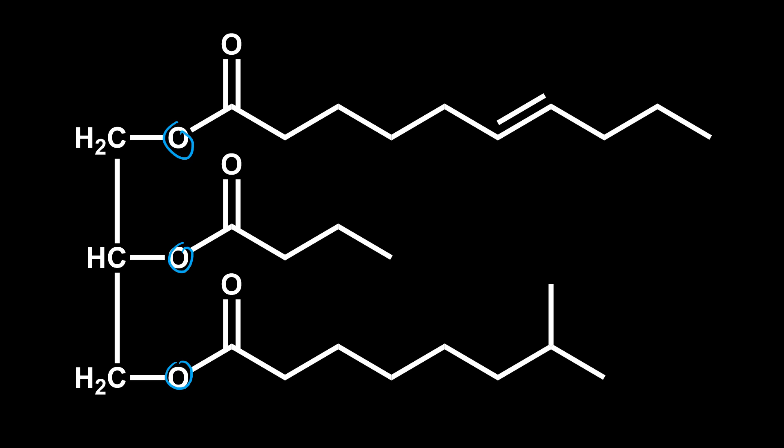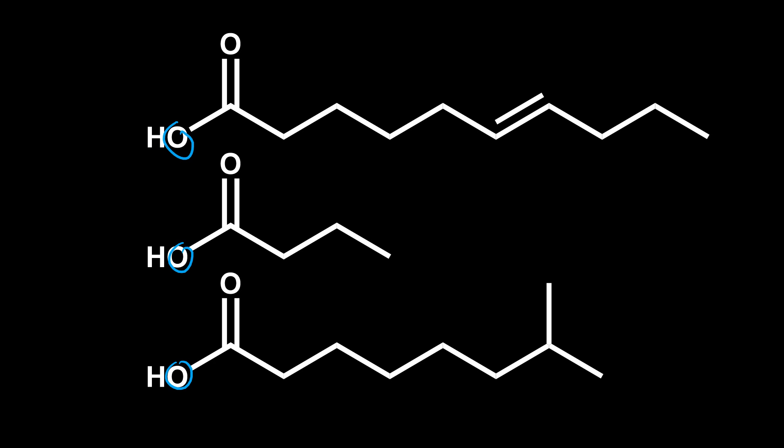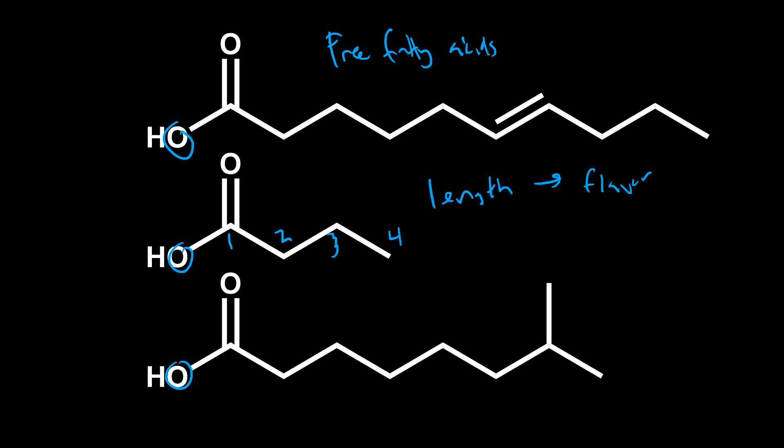The length of the fatty acids really matters. Each juncture in the chain is a carbon atom — one carbon, two carbons, three, four — and that length has a lot of effect on what flavor it has. The length directly affects the flavor and aroma it will give. These fatty acids may also have interesting bonds or things attached to them that cause all sorts of interesting flavors.